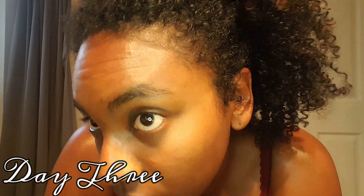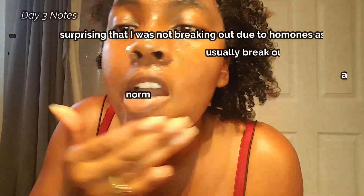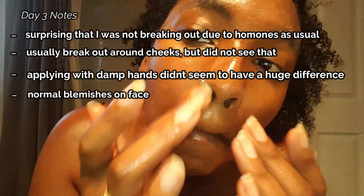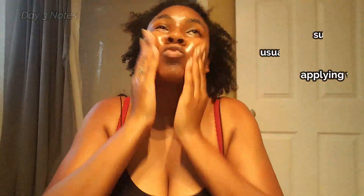Day three: I could really see the shine and glow on my skin — it felt healthy and very clean. I was really surprised because this time of the month I'm usually breaking out around my cheeks or forehead due to hormones, but my skin felt good. The oil cleansing had become a relaxing nighttime routine. I did have a few blemishes but they were pretty minor. I just couldn't get over the shine — it was moisture, not oiliness.